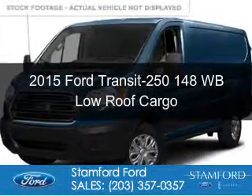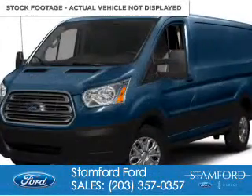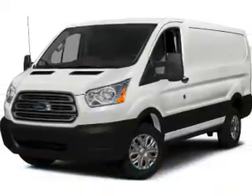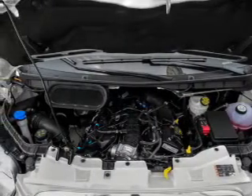This is a new 2015 Ford Transit 250. It's powered by rear wheel drive, a 3.5 liter 6 cylinder engine, and a 6 speed automatic transmission.